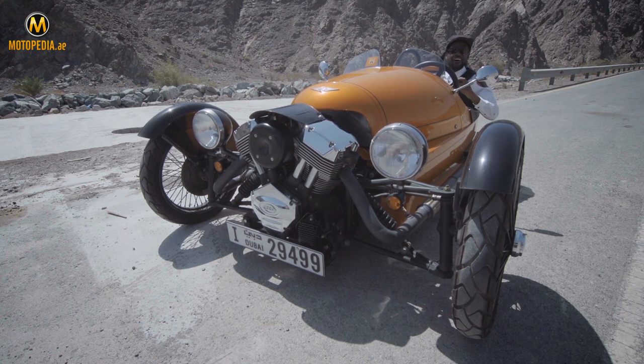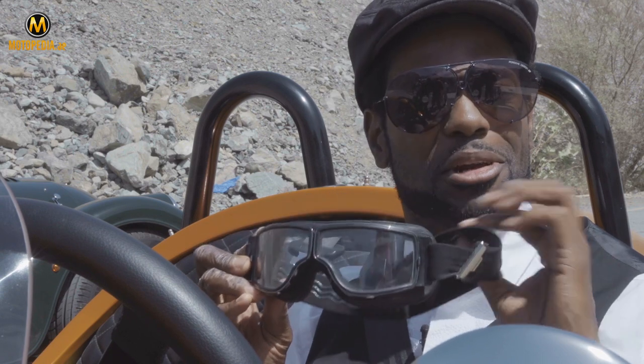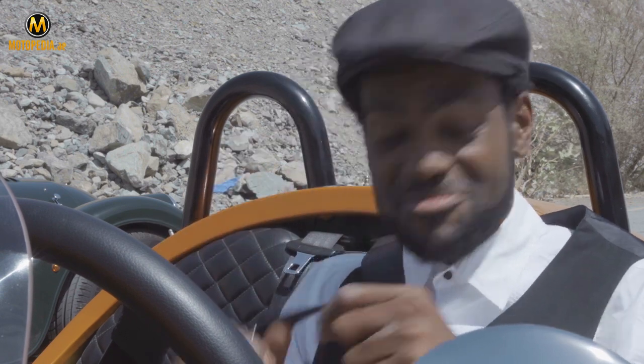Oh yeah. Let's do the thing properly, shall we? Well, got the goggles on.